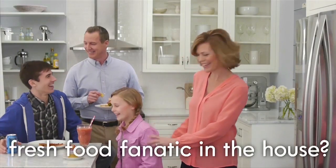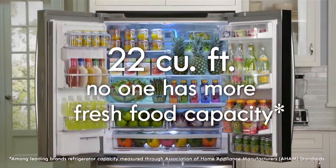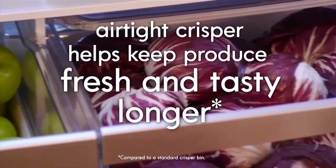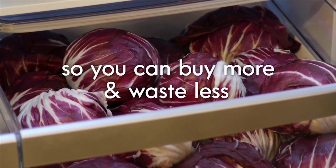When Mom is a fresh food fanatic, no multi-door refrigerator has more fresh food capacity. Two super-sized crisper bins — one with cutting-edge freshness technology that helps keep fruit and veggies fresh and tasty longer, so you can buy more and waste less.